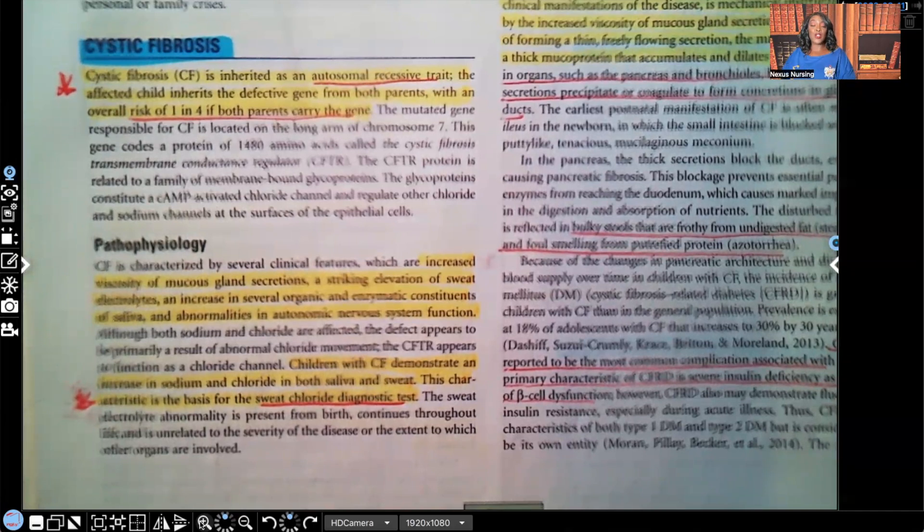Hi guys, it's me Professor D, and welcome back to my YouTube channel. On this video I'm going to be covering cystic fibrosis — this is part of pediatrics.